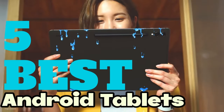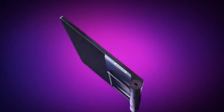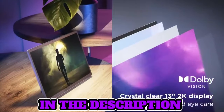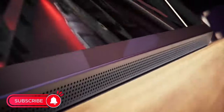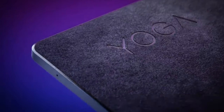Welcome, fellow enthusiasts! If you are looking for the five best Android tablets, you are in the right place. As always, you can check pricing for any of these products in the description box down below. Like the video, comment, and don't forget to subscribe. Now let's get started.